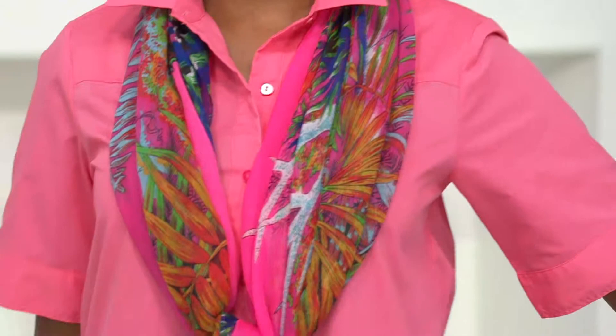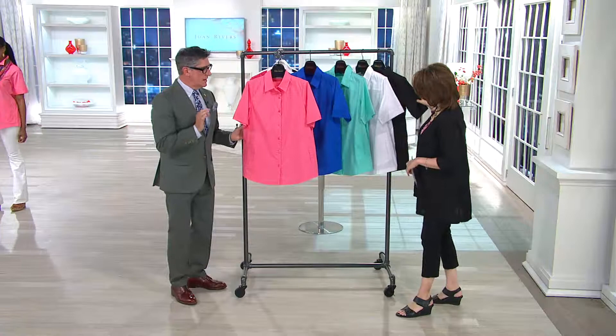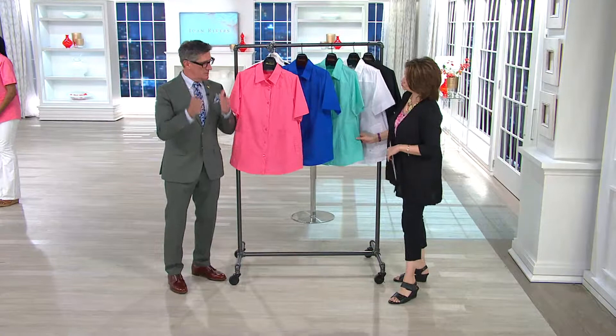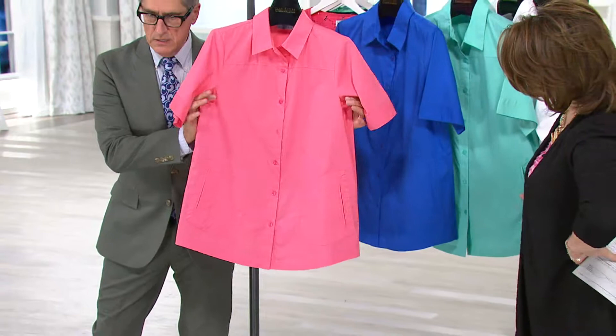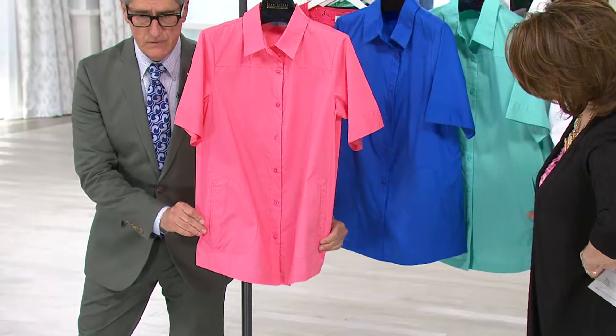Why the boyfriend shirt? You guys love them — we do them in so many gorgeous fabrications and styles. The boyfriend shirt is the most comfortable shirt you're ever going to put on. When we say boyfriend, it's not cut like your husband's shirt. Men are built straight up and down — they have no hips. But look at the way we cut the bottom, like an A-line skirt. Rather than going straight up and down like a traditional shirt or even women's blouses, we actually curve it out to accommodate the hip area.